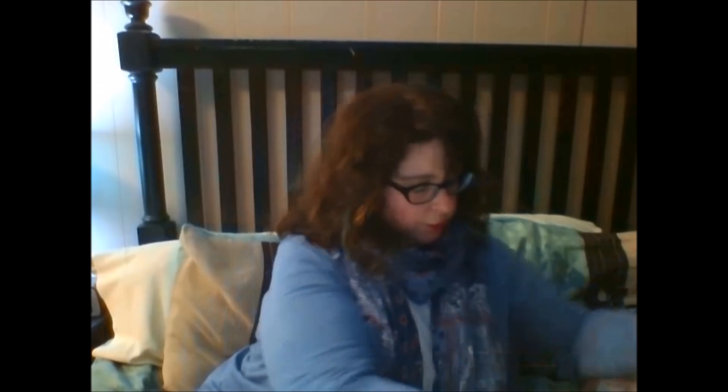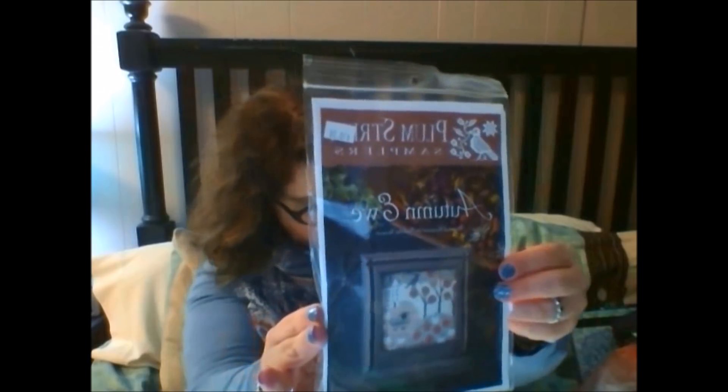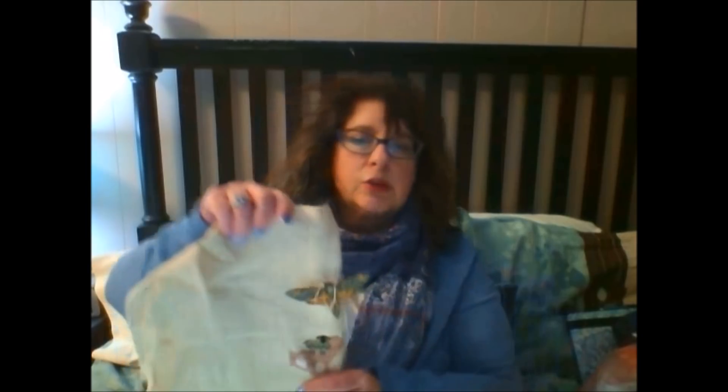I only worked on Earthly Treasures for a day. Then in November I worked on Autumn U from Plum Street Samplers. I love this — I love the colors in it and I don't know why I stopped stitching it. Earthly Treasures is stitched on the called-for fabric, vintage pearled barley, 32 or 36 count. Autumn U is on 32-count French Roast linen. I had this in my stash from one of those times 1-2-3 Stitch had a clearance on fabric.